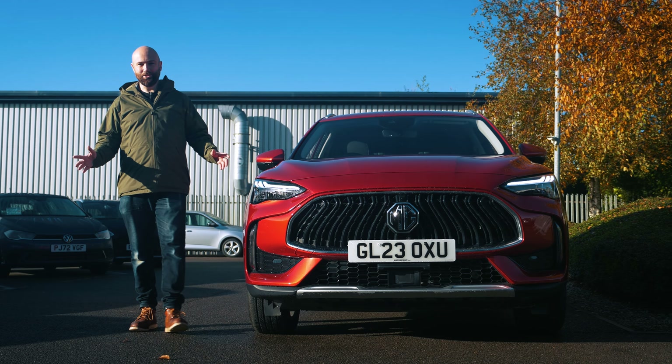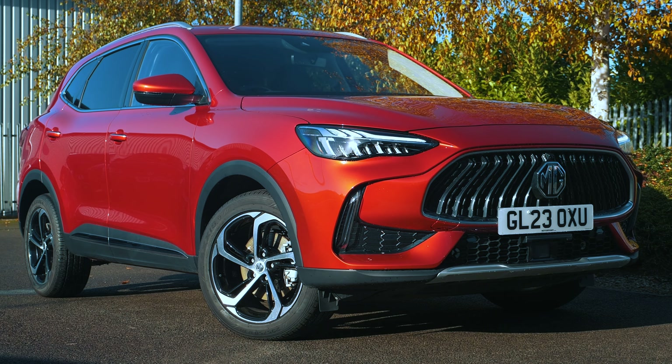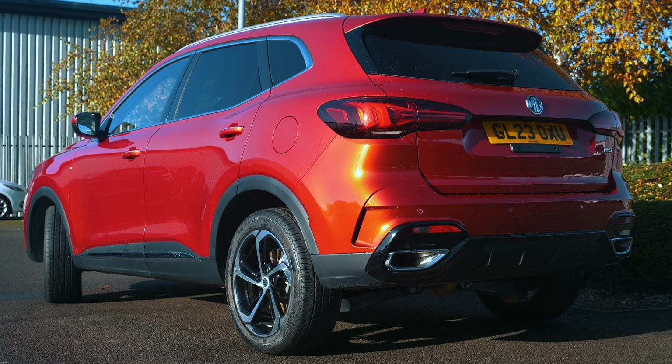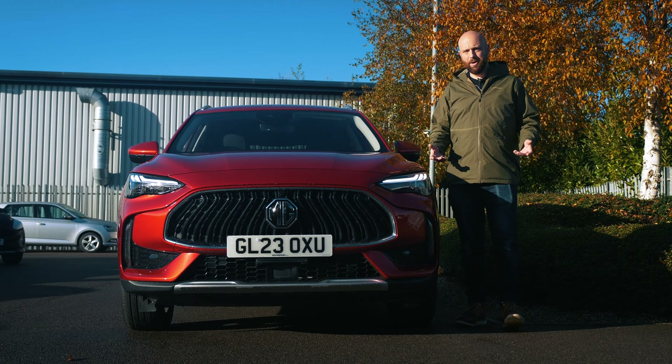Now obviously we need to talk about the price because it's a huge part of the HS's appeal — it is a bit of a billy bargain. There are two versions: an SE model for £23,500 or this Trophy model for £26,000, and whichever one you pick you're getting a lot of kit for your money.